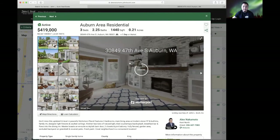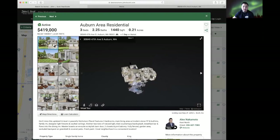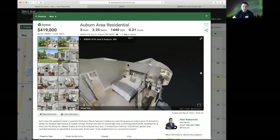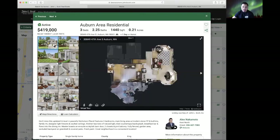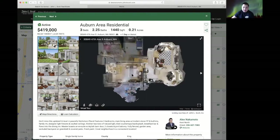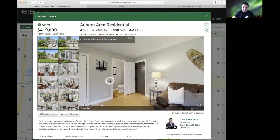Starting out, you can see the floor plan and how the rooms are aligned. You can see the first floor as well as the second floor. Let's take a closer look at the living area.